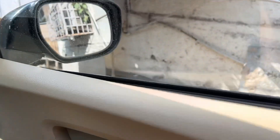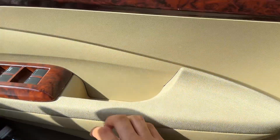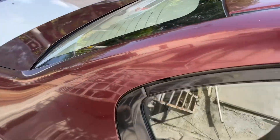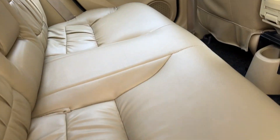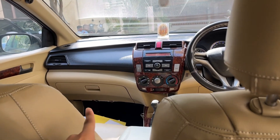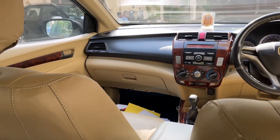We didn't get the roof liner cleaned as it wasn't very dirty, so there was no need. The cup holders are clean, the armrest is clean, and the gear lever area has been done. If I look at the door pads in sunlight — everything is clean. The beige interior obviously gets very dirty, so it was necessary to get it cleaned. There's the polish on the dashboard I mentioned earlier.